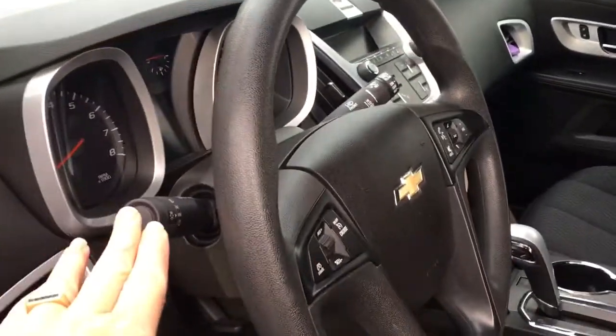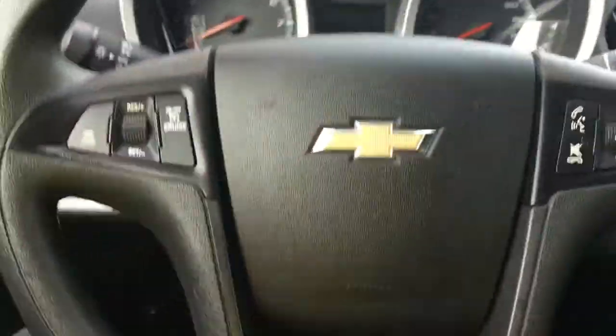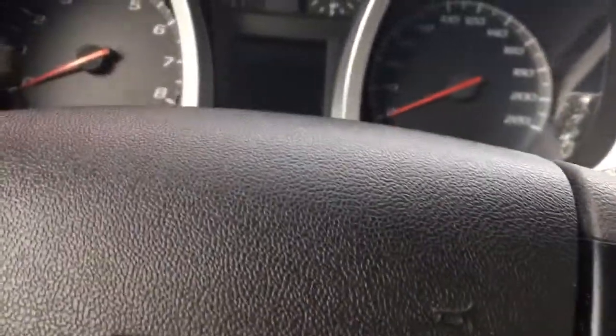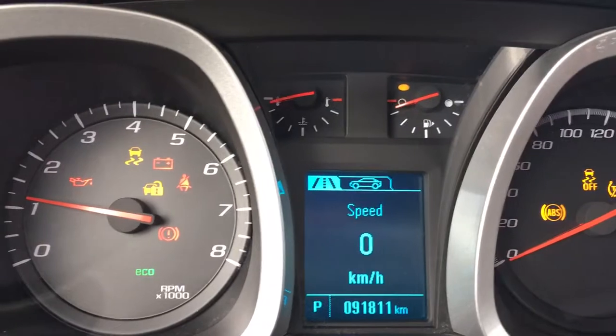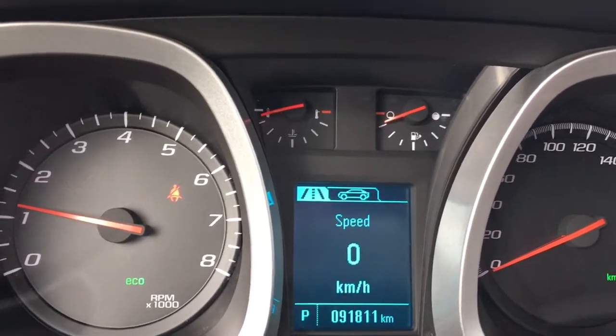Your lighting controls are here and your steering wheel can tilt and telescope. On the face of it you've got cruise control and a sync voice-activated system with volume. When you start up the vehicle you're going to see important messages on your dash, and you've also got a menu that you can toggle through, including your odometer reading and speed.